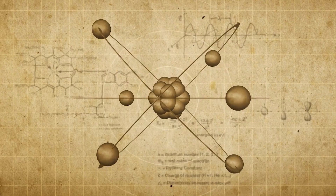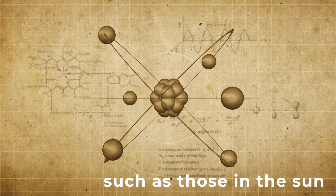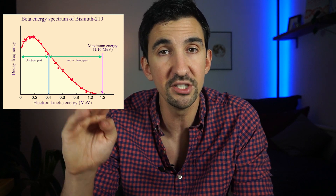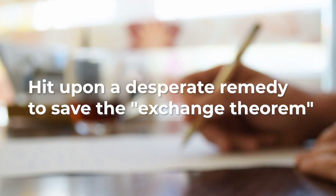Neutrinos are created by various radioactive decays, and this is in fact how they were first theorized by Wolfgang Pauli in 1930, after James Chadwick noticed that electrons resulting from beta decays emerge with a continuous spectrum of energy, whereas theories at the time expected a specific energy for that emerging electron. Pauli wrote a letter to the Physical Institute in Zurich stating that he had hit upon a desperate remedy to save the exchange theorem.